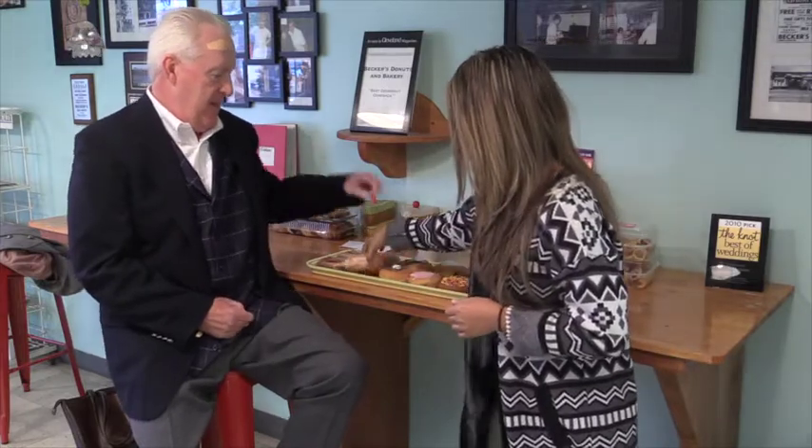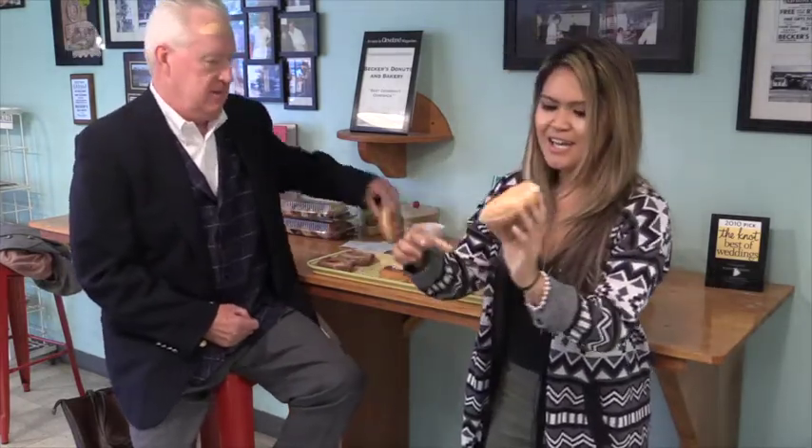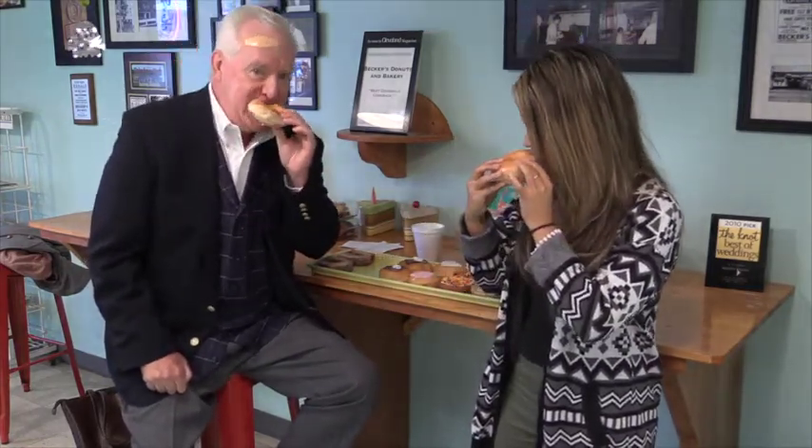I hope you're hungry. I see you got your coffee here. I'm ready to go — start dunking away. First up is our glazed donut. This looks really good. It's nice and fluffy. You can just tell there's a lot of air in that. So let's try this.